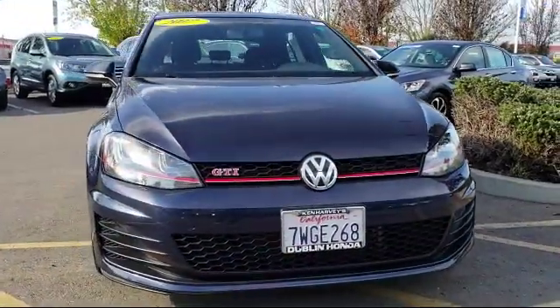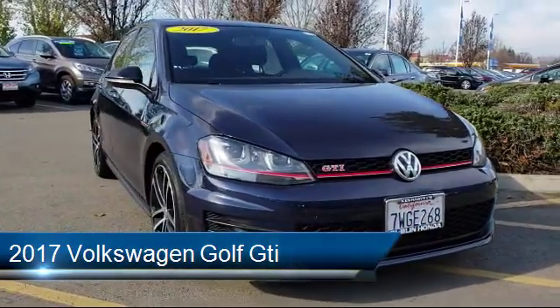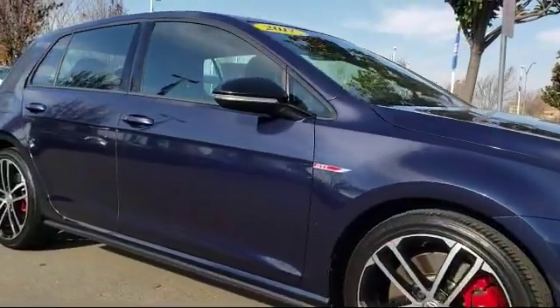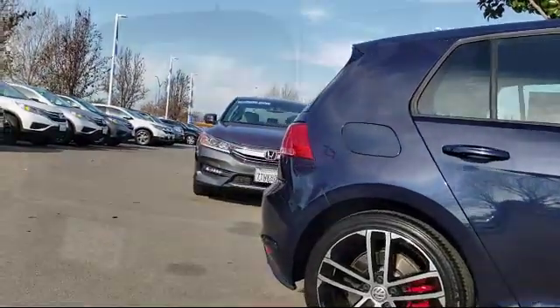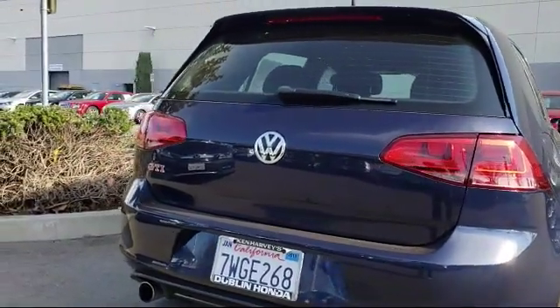It comes equipped with rear view camera, bi-xenon HID headlamps, heated front seats, Sirius XM satellite radio, rear spoiler, keyless entry, leather wrapped steering wheel, tire pressure monitoring system, Bluetooth smartphone integration, air conditioning, and has less than 15,000 miles on the odometer.